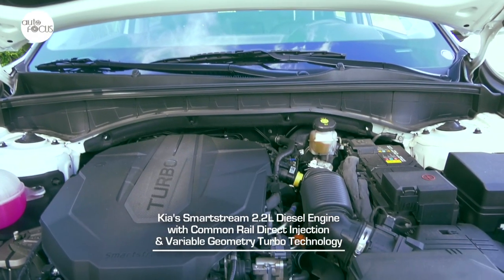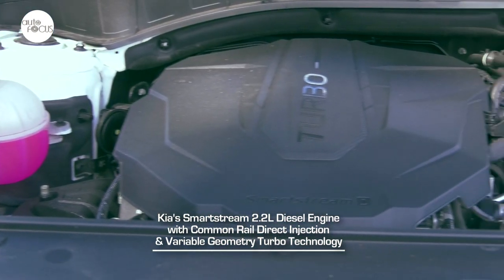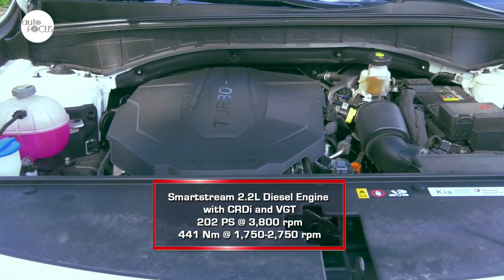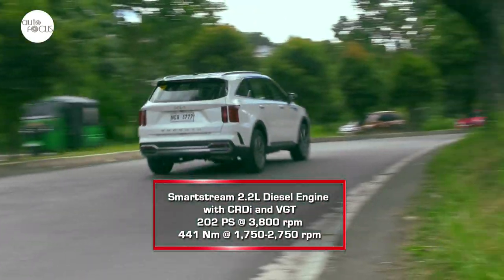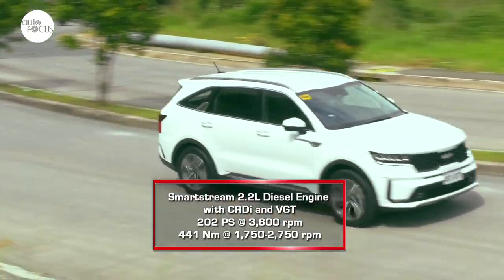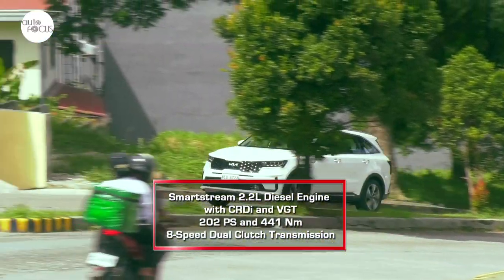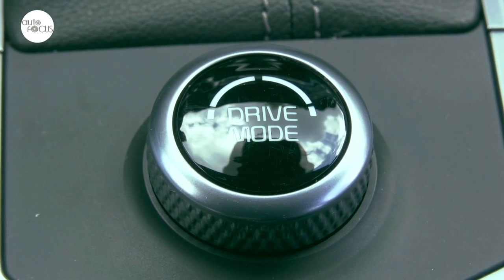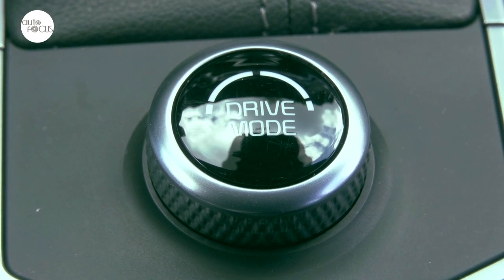Underneath the hood of the all-new Sorento is the Kia Smartstream 2.2L diesel engine with common rail direct injection and variable geometry turbo technology. With a displacement of 2,151cc, the inline four-cylinder engine generates a maximum 202 PS at 3,800 rpm and 441 Newton-meters of torque from 1,750 to 2,750 rpm. Power and torque are directed to the front wheels by the Kia Smartstream 8-speed dual-clutch transmission.